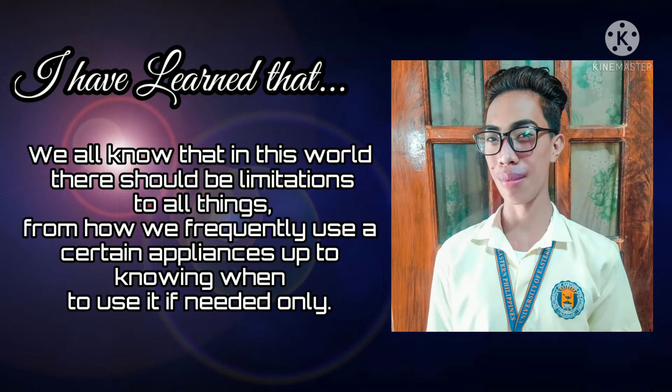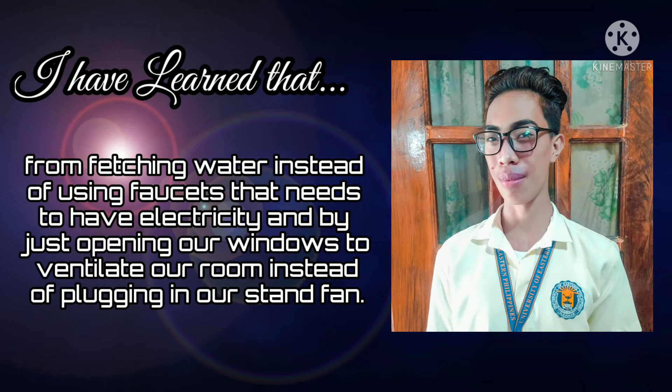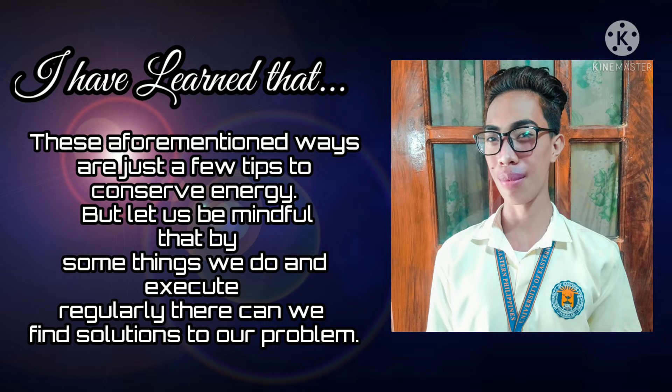We all know that in this world there should be limitations to all things, from how we frequently use certain appliances, up to knowing when to use them if needed only. I stand here wanting to pursue conserving energy in our home by simply turning off our bulbs and air conditioner, by refusing to use a washing machine and doing laundry the traditional way, from fetching water instead of using faucets, and by opening our windows to ventilate our room instead of plugging in our stand fan. These aforementioned ways are just a few tips to conserve energy.